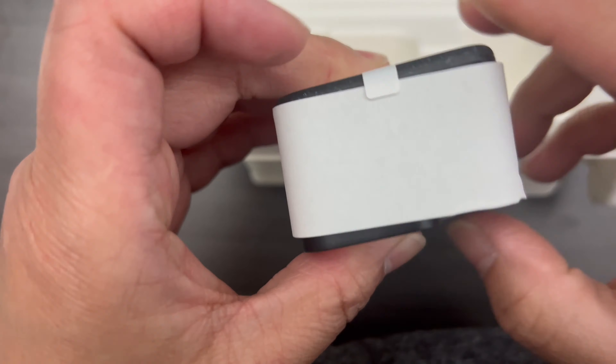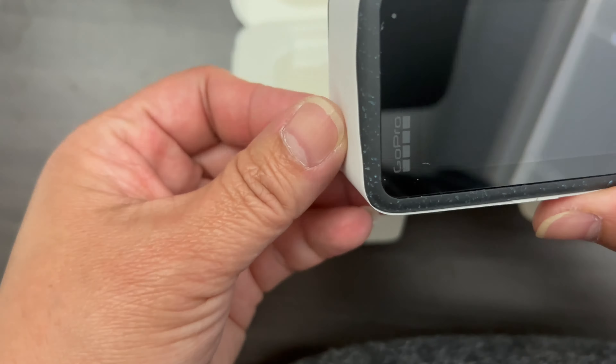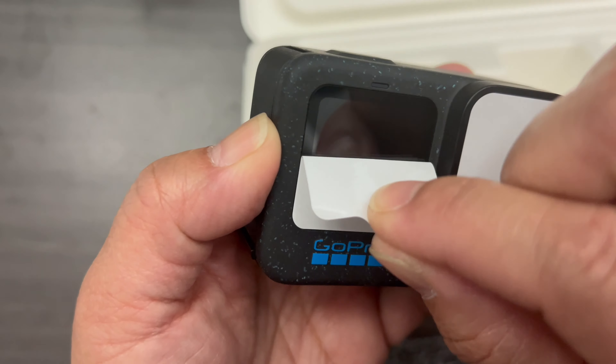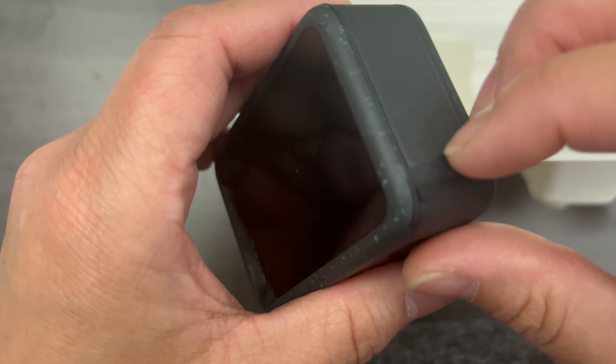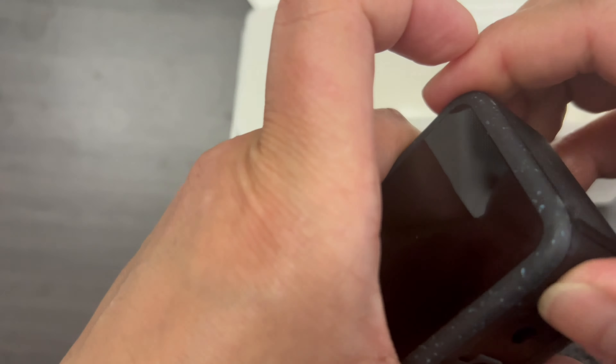I just got my GoPro Hero 12 Black. They said this is a big leap from the GoPro Hero 9 Black that I had before. This camera has an incredible image quality of up to 5.3K 60fps and a huge boost in battery life. I like that because I don't need to buy two batteries anymore. And even better, video stabilization from HyperSmooth 6.0.